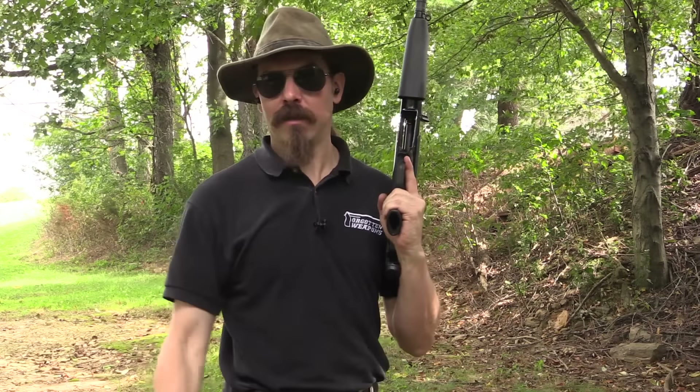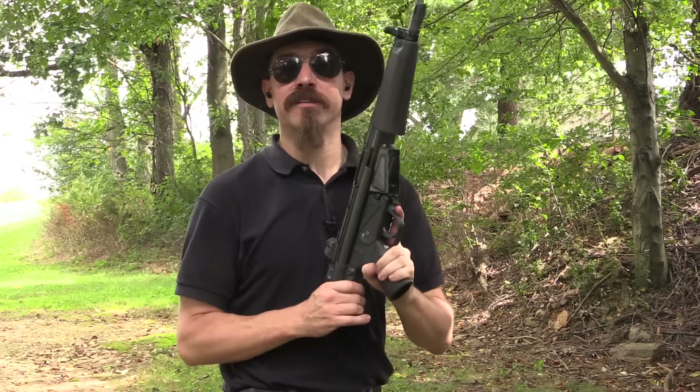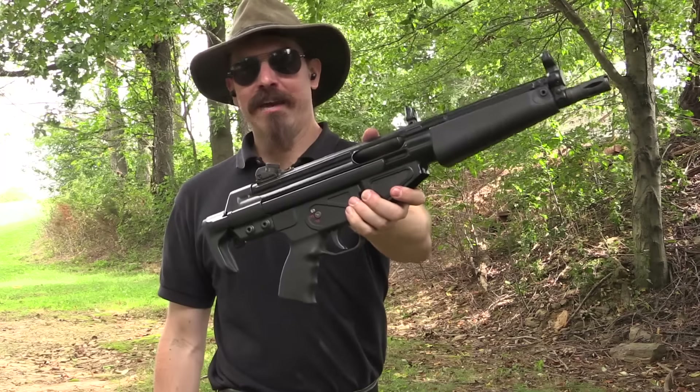Hey guys, thanks for tuning in to another video on ForgottenWeapons.com. I'm Ian McCollum, and I am out here at the range today courtesy of Morphy's with an HK-51.